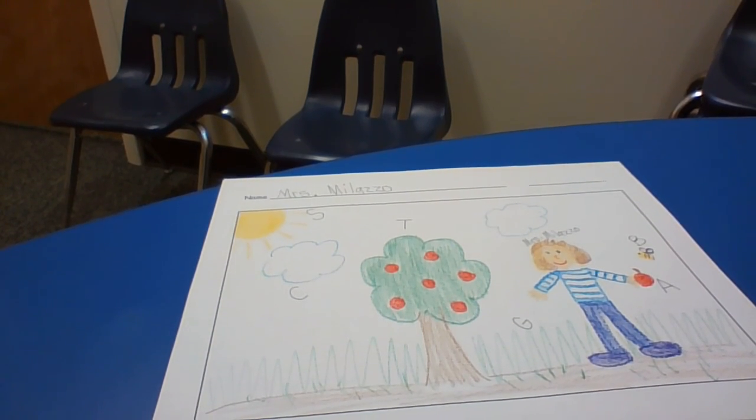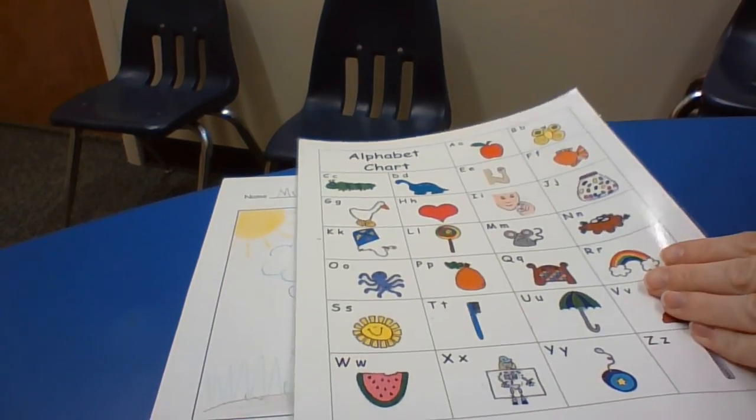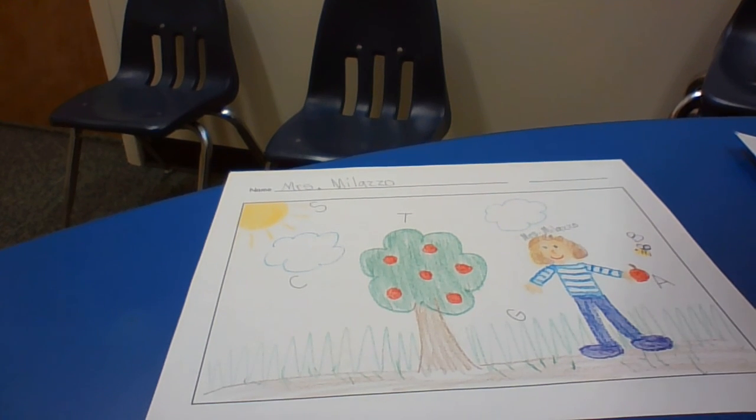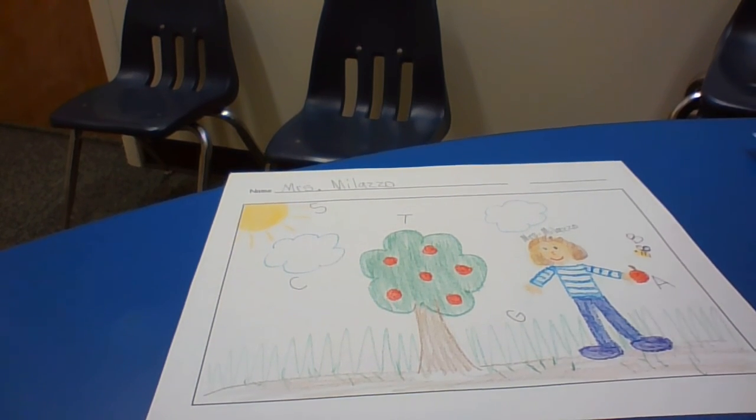I want you to work with a grown up and use your alphabet chart to label yourself in the picture and to write the first sound you hear in the other items in your picture. Feel free to hit pause and do that.